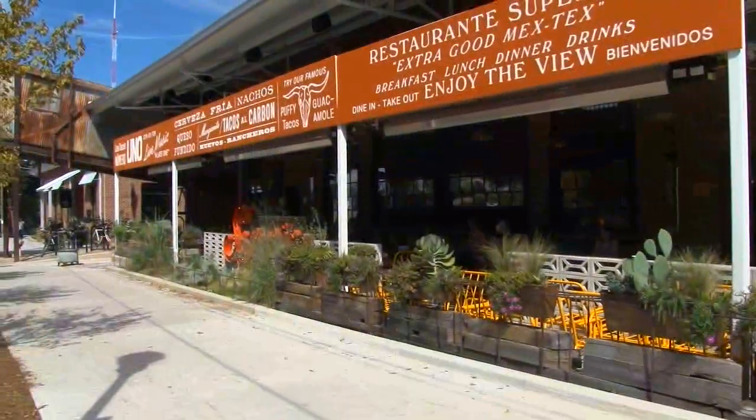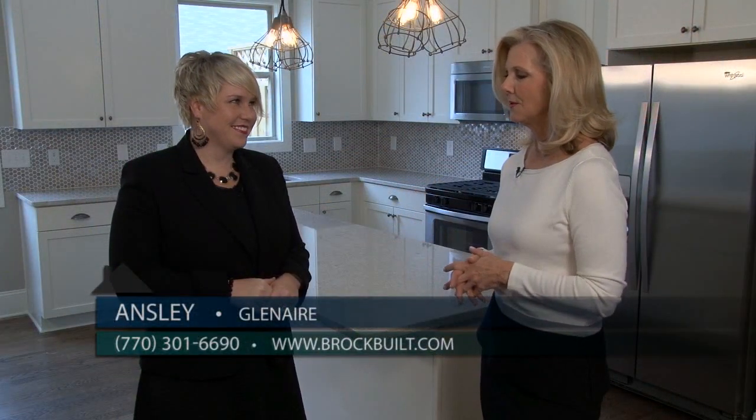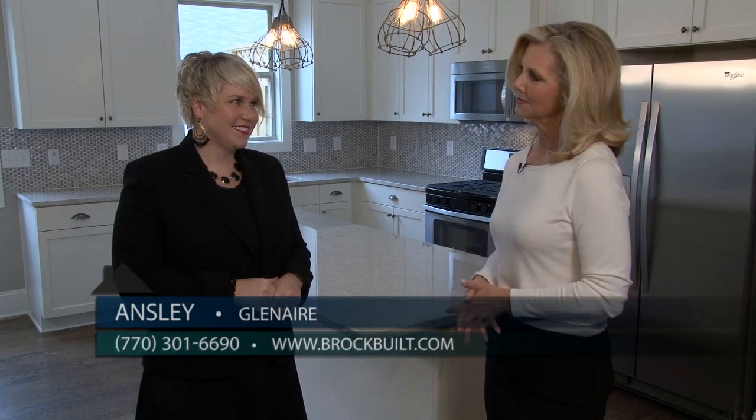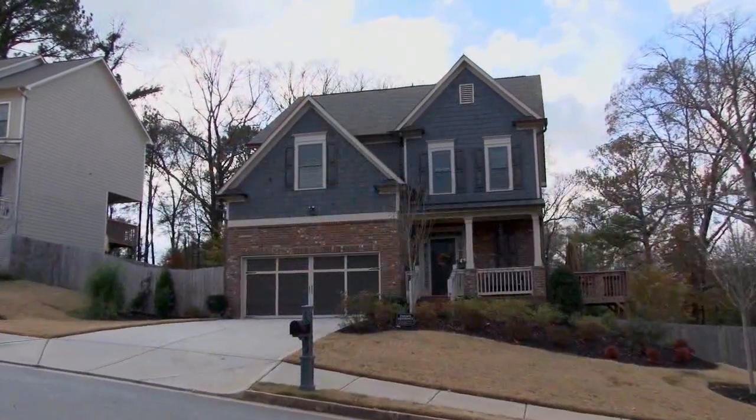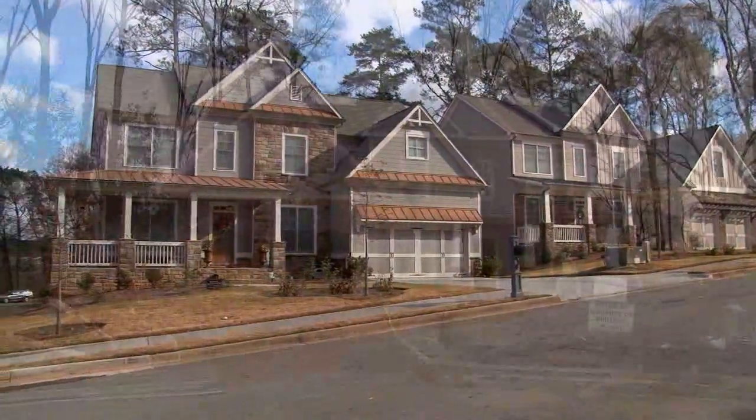It's easy to see why you've had such great success at Glenair, especially with the second phase — the elevations are beautiful. Glenair really captures the charm of the craftsman style homes that Brockfield is known for. We also incorporate the classic and traditional feel of the East Atlanta neighborhood.